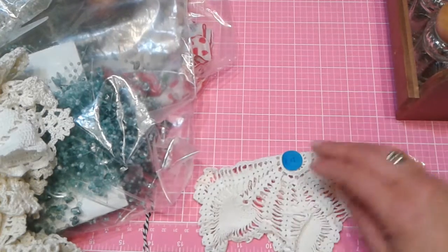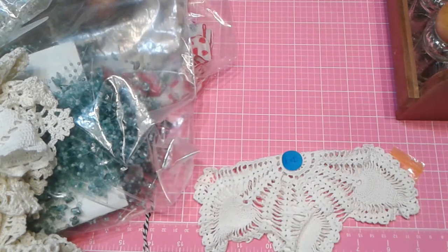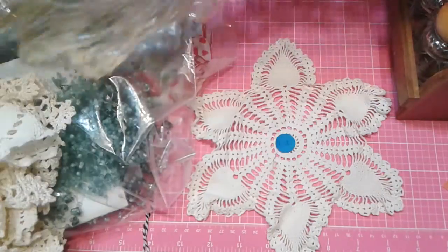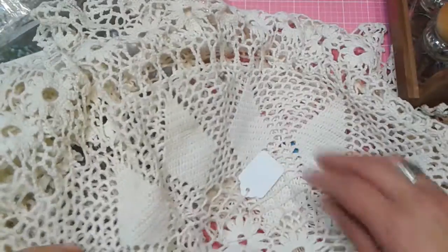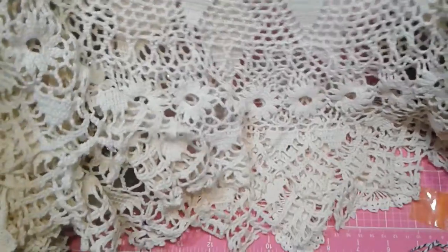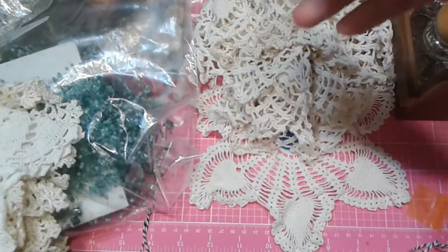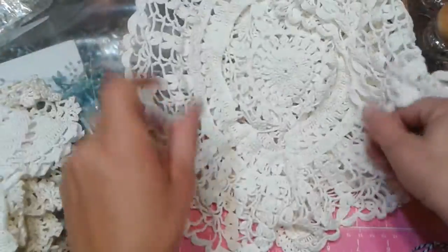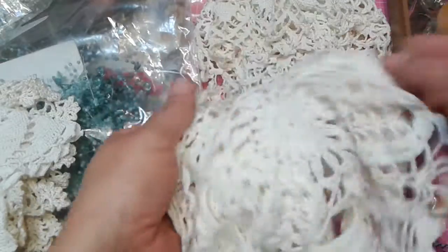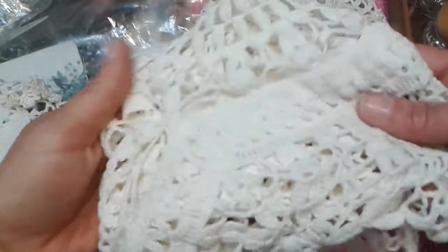Of course I found some more doilies. This one was 10 cents — you know me and my doilies. This is a big round doily centerpiece and it was 75 cents. Look how pretty this is — look at all those flowers in there. Then there was this one, also 75 cents. Look at the centers — isn't that beautiful? Boy, is that ever gorgeous; even just the trim pieces alone are beautiful.